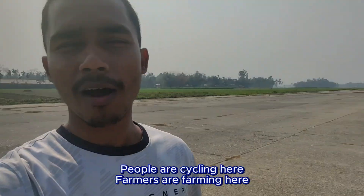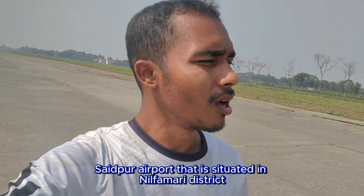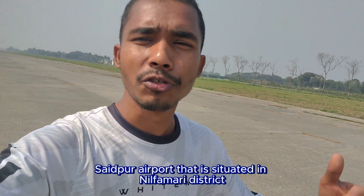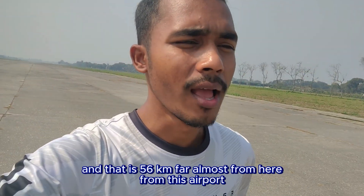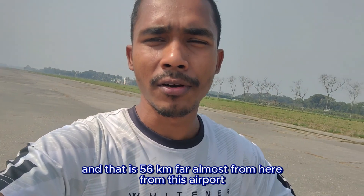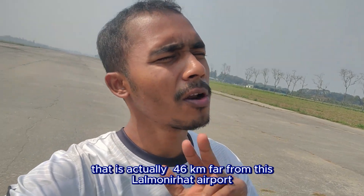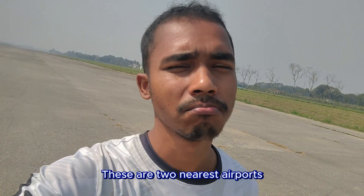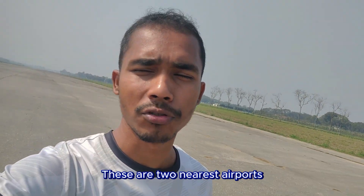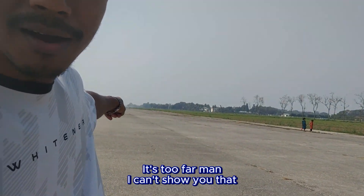People are cycling here and farmers are farming in this area. The nearest airports from here are Syedpur Airport in Nilphamari district, Rangpur division, about 56 kilometers away, and Cooch Behar Airport in India, about 46 kilometers from Lalmonirhat Airport.